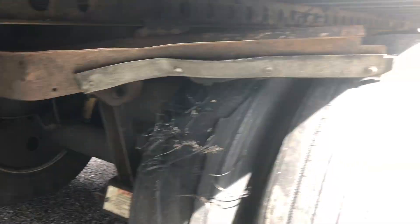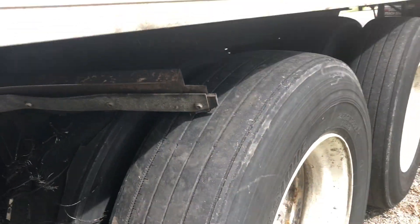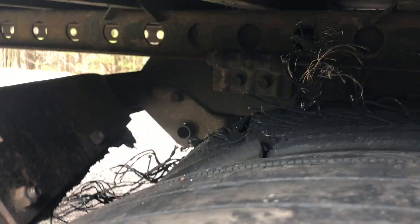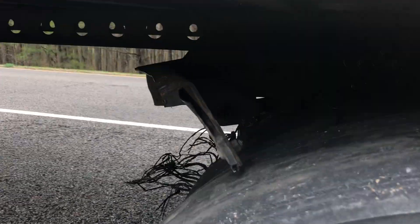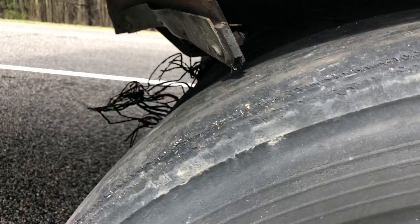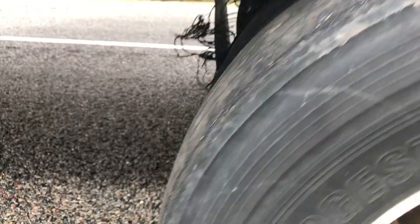People that have been out here a while know what to do in situations like this. But as soon as you get a blowout, you want to stop the truck immediately and go check out the damages. Don't keep driving thinking it was just a tire that blew out - you can continue after you check things out.